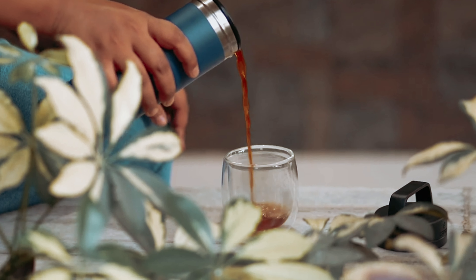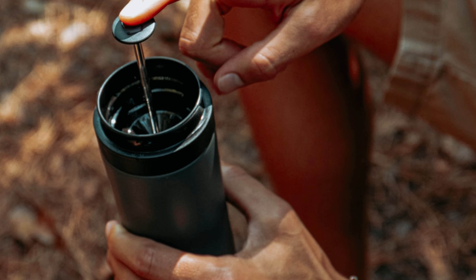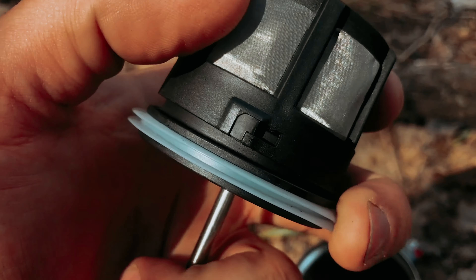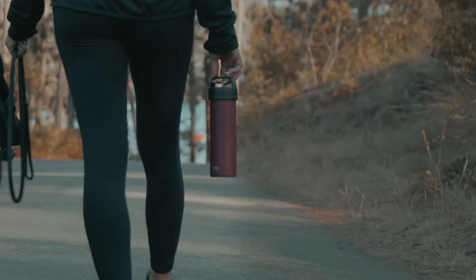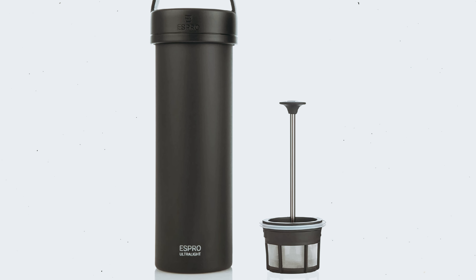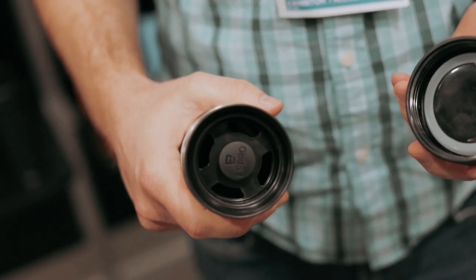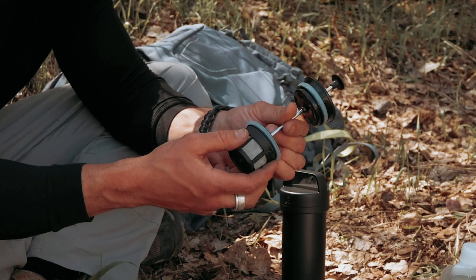This means you can savor your coffee at your own pace, no matter where you are. Overall, the Espro PO Ultralight is the best portable coffee maker on the market. Its lightweight design, efficient brewing process, and excellent heat retention make it a top choice for coffee enthusiasts who are always on the go.